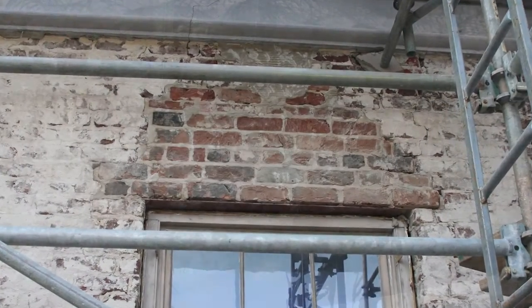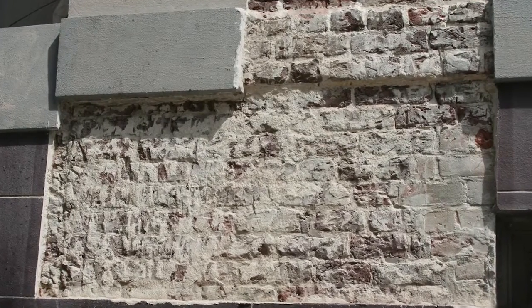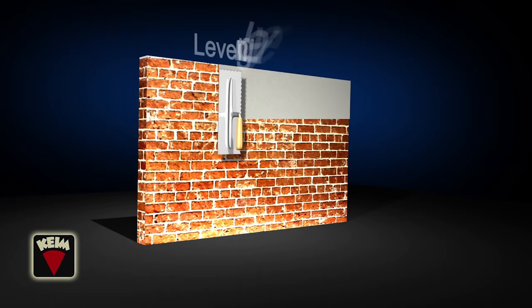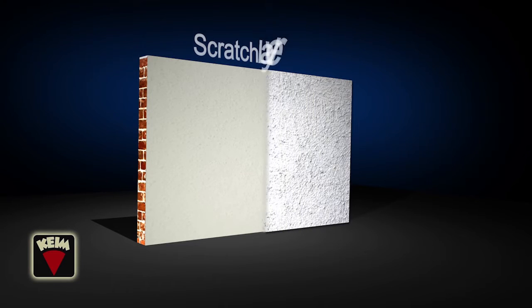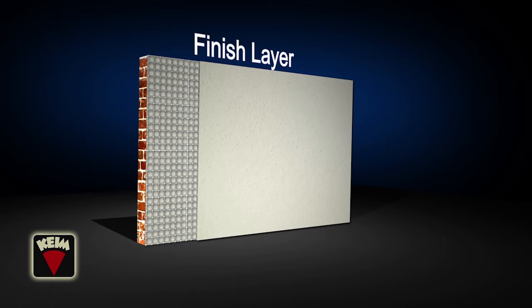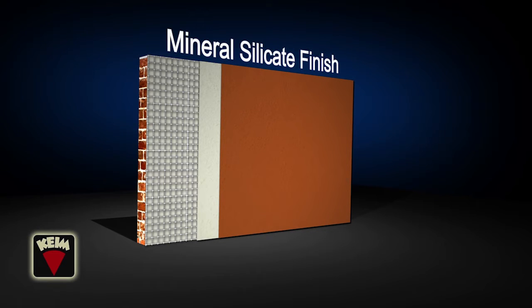We served as the architectural firm directing an entire team for the exterior restoration. To use the Kime product, contractors start with a sound historic brick substrate. Then a leveling layer smooths out any uneven brick surfaces. Next, a scratch layer is applied containing an embedded glass fiber mesh. Then the finish layer is applied, and finally two layers of durable mineral silicate finish are painted on over the stucco.